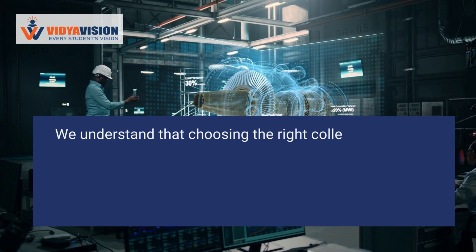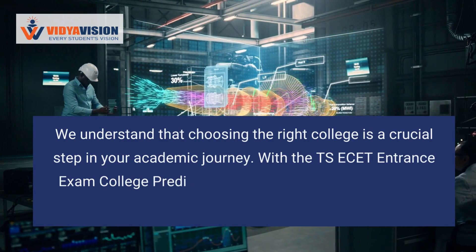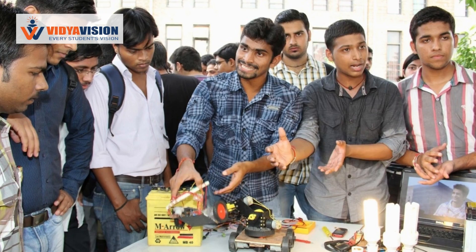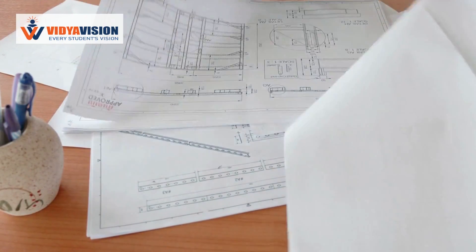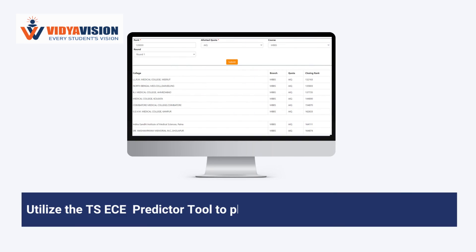We understand that choosing the right college is a crucial step in your academic journey. With the TSA SET college predictor, you can make informed choices and plan your future in engineering. Please note that while the official list of colleges accepting TSA SET scores for the year 2023 is yet to be released, you can refer to the list of participating institutes that accepted TSA SET scores in the previous year for reference.